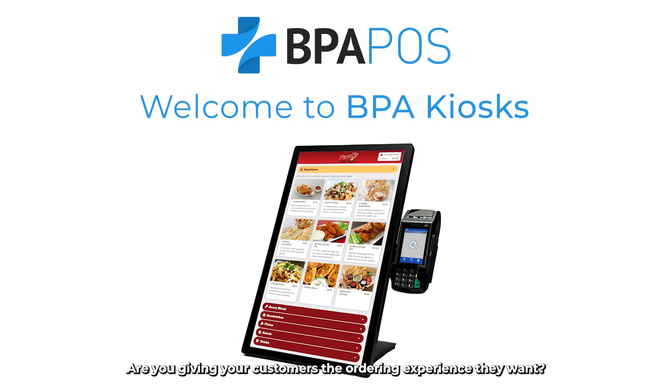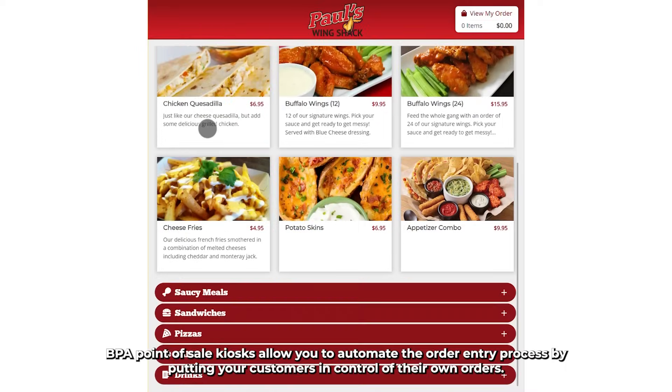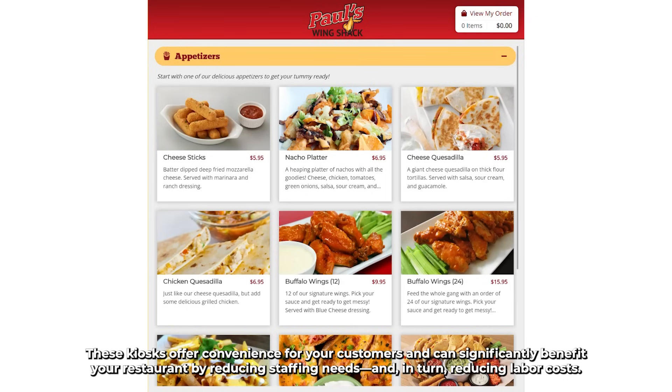Are you giving your customers the ordering experience they want? BPA Point of Sale kiosks allow you to automate the order entry process by putting your customers in control of their own orders. These kiosks offer convenience for your customers and can significantly benefit your restaurant by reducing staffing needs and, in turn, reducing labor costs.